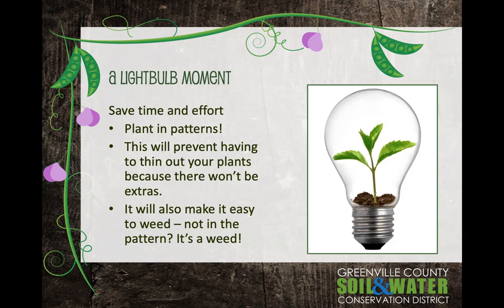So what are the patterns? If your seed instructions tell you to thin to 12 inches, that means one plant per square foot — plant the seed in the middle of that square foot. If you thin to six inches, that means four plants per square foot, planted in a little pattern. With four inches, plant nine per square foot; with three inches, plant 16. Don't worry about memorizing this — one of the resources you'll receive is a Greenville Growing Guide that tells you how many to plant per square foot for very common vegetables.